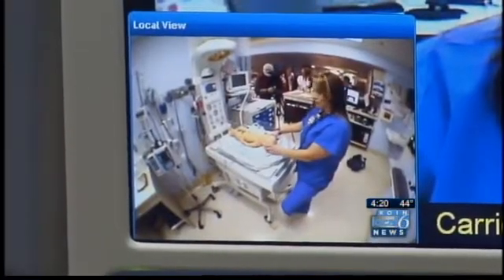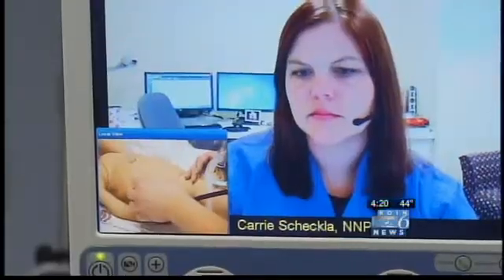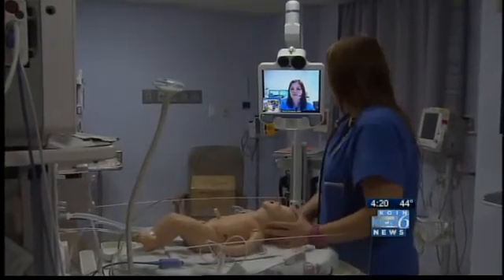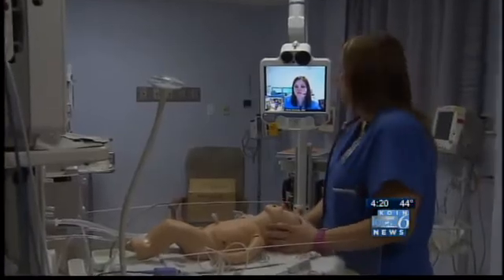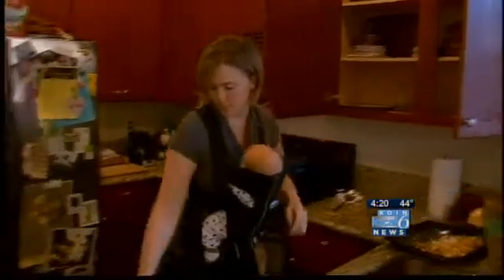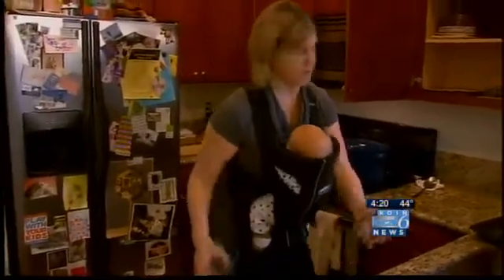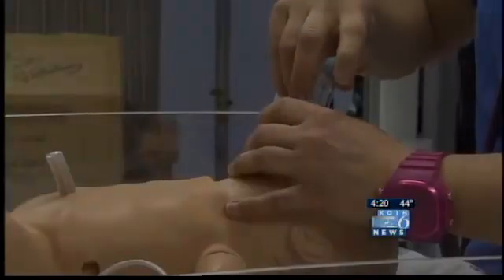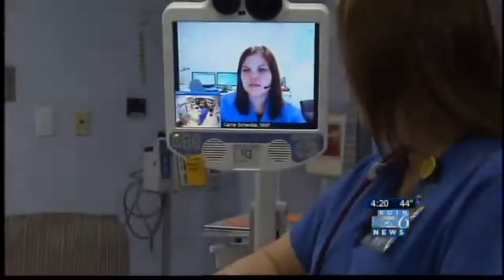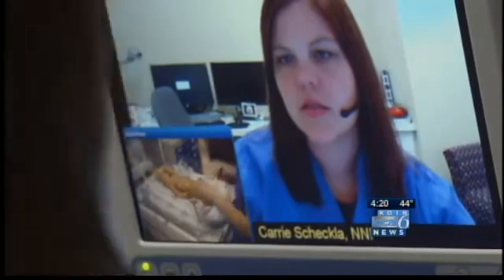Stressful situations that the neonatal staff at Randall deal with every day, while at Good Sam doctors usually deliver babies from low-risk pregnancies — hence the need for the Telebaby when an emergency arises, as it did in Vivian's case. These are literally life-saving moments and it's critical times at a family birth center. Critical times when technology can make things happen in just a matter of seconds — time saved that can make all the difference.